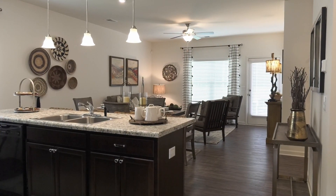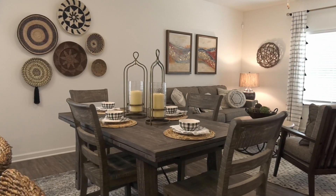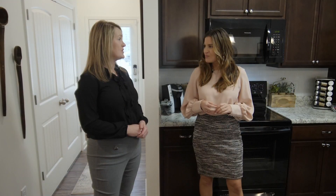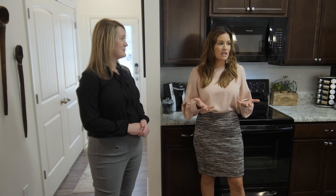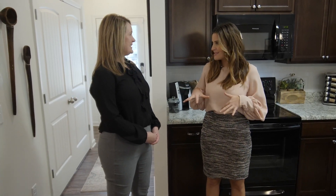Look at this open floor plan — I know that buyers love an open floor plan and this is fantastic. We really maximize that square footage in this space right here, and I think it's from the nine-foot ceilings. Now, in model homes, a lot of times you do upgrades — so are there any upgrades in here?